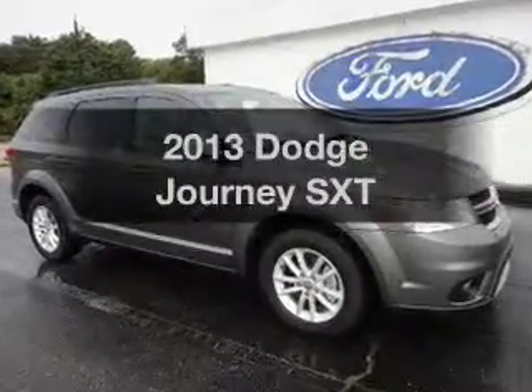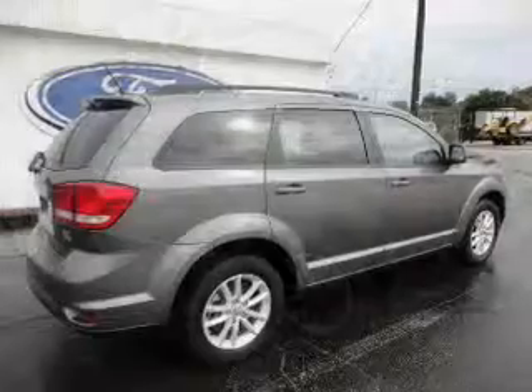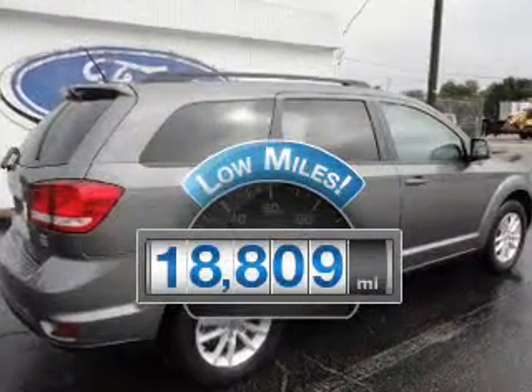Imagine yourself in this 2013 Dodge Journey. This is the set of wheels you've been looking for. A low odometer reading makes this vehicle a great value at this price.